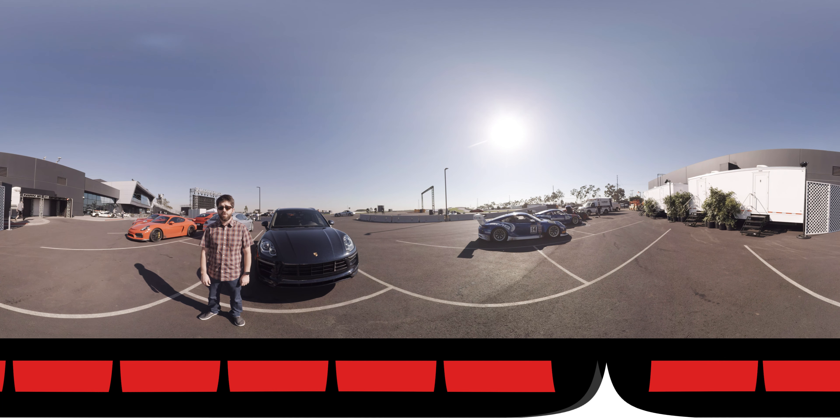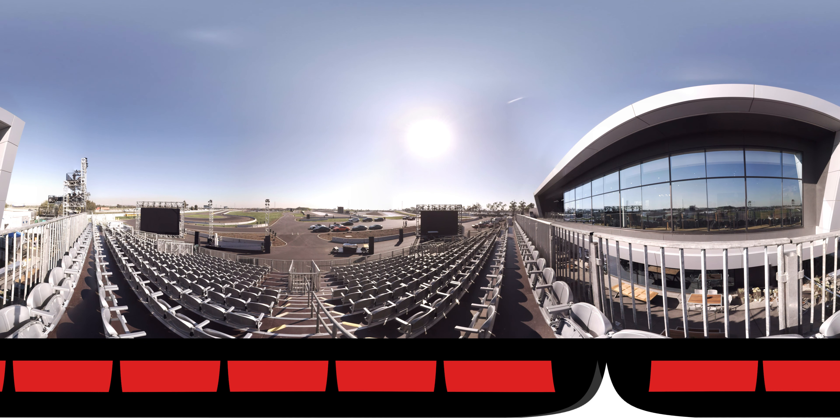We're on the track side of the building right now, and as you can see around me, there's some really cool stuff that has shown up for the grand opening of the Experience Center. Some 911 race cars over here, 919s over there, some of the newer Porsche products behind me. This is a Macan S that I'm going to be taking out with the help of some coaches. They're going to be showing the various terrain parts of the track that simulate different types of driving situations.